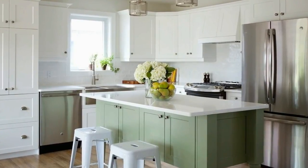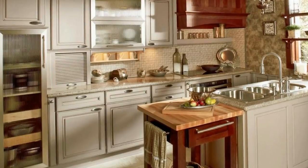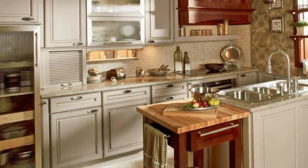Dave, our kitchen project is finally done. Great job — thank you so much for all the help, it's turned out amazing. It's been a pleasure working with you.